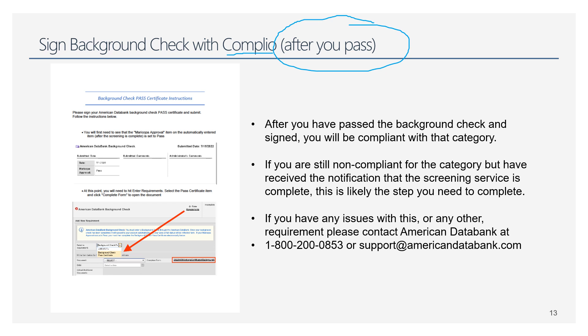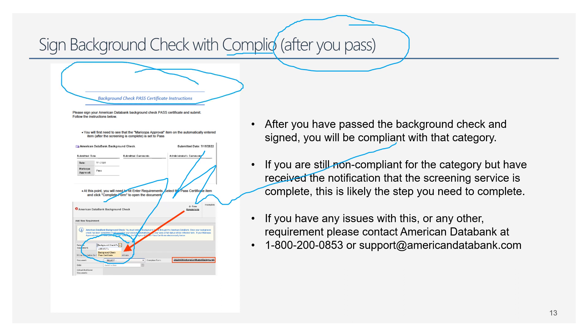You need your actual signature on the background check certificate. You'll have a notification in your Complio account to sign something — don't ignore it, just follow the instructions. This page of instructions is on our MCC nursing compliance website. Your health and safety checklist is going to be your best friend while you're getting your compliance items done. We have it on our compliance webpage, and you should have one emailed to you from your contact person in nursing.